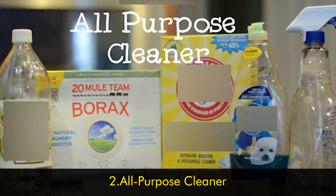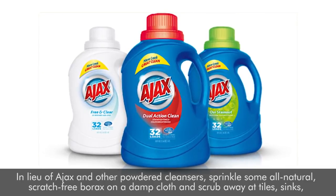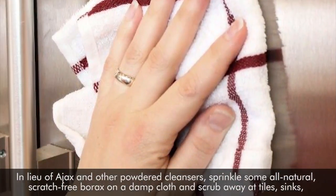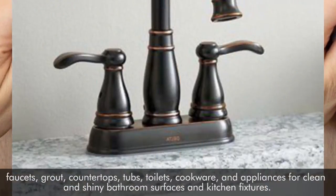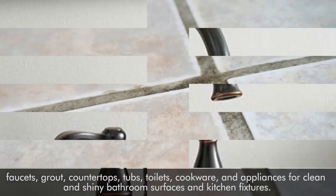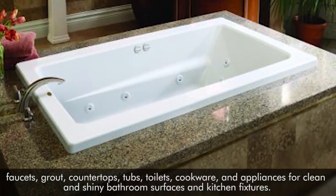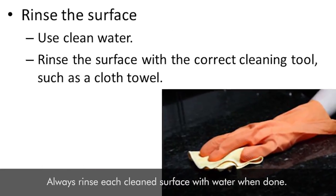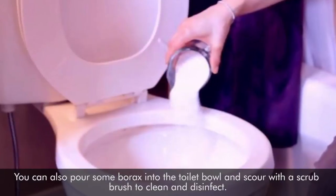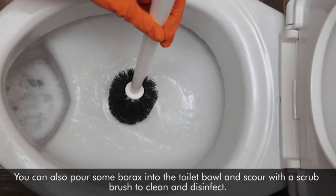Number two: all-purpose cleaner. In lieu of Ajax and other powdered cleansers, sprinkle some all-natural scratch-free borax on a damp cloth and scrub away at tiles, sinks, faucets, grout, countertops, tubs, toilets, cookware, and appliances for clean and shiny bathroom surfaces and kitchen fixtures. Always rinse each clean surface with water when done. You can also pour some borax into the toilet bowl and scour with a scrub brush to clean and disinfect.